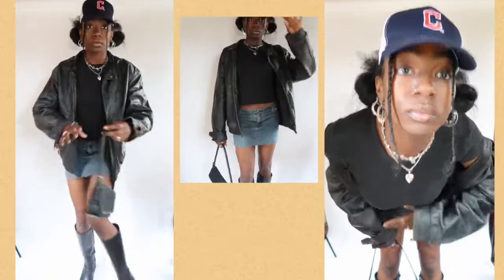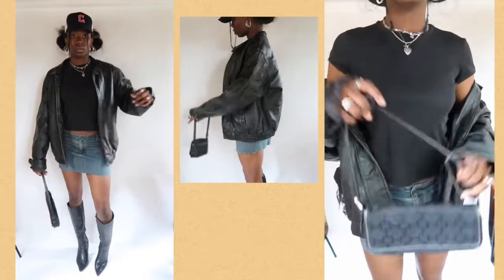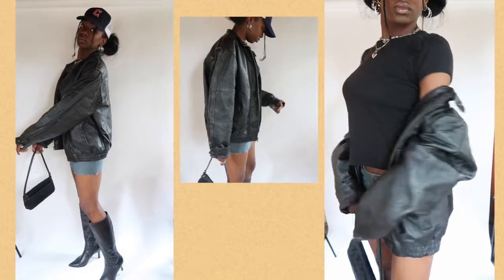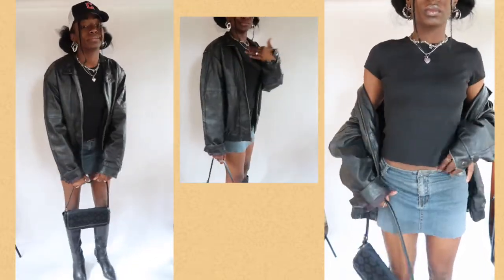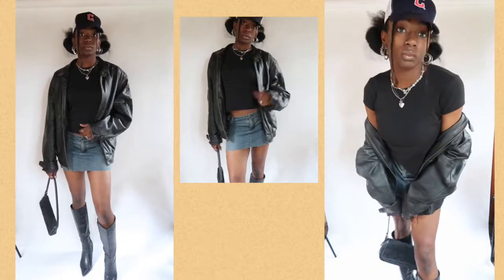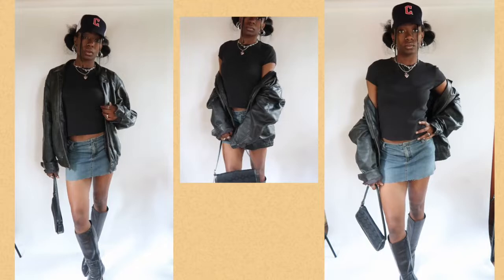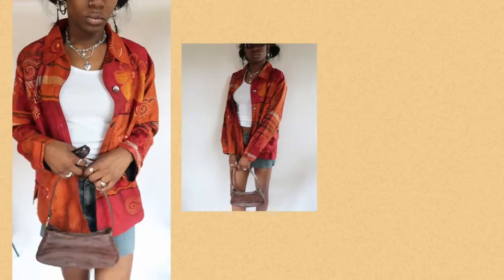This next outfit is actually one of my favorites in the entire lookbook. I have on a basic baby tee — it's Gap, I thrifted it — and this mini skirt that I DIY'd from a jean skirt my mom was giving away. On top I have a biker leather jacket, and I paired it with black leather point-toe heel boots. I also threw on a Guardians hat to dress it down a bit.